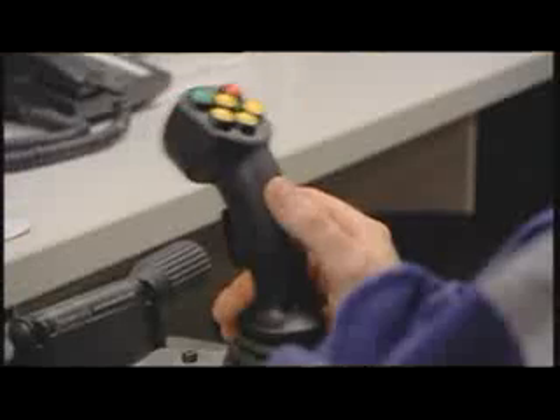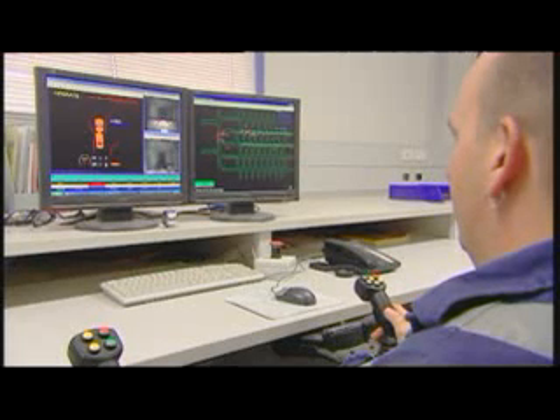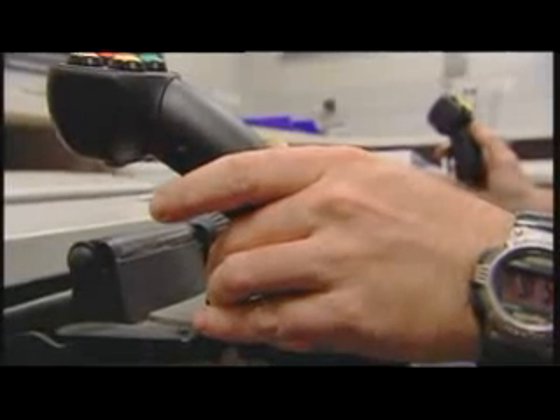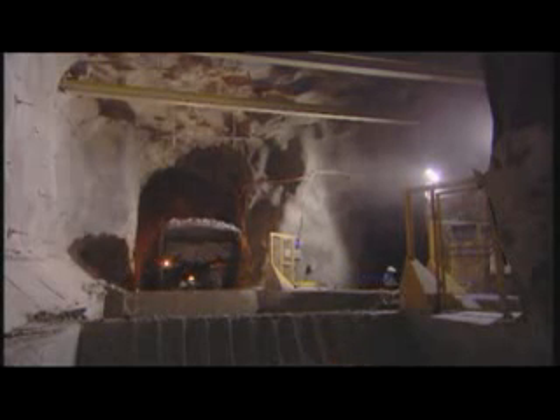Mechanization is another area in which North Parkes is advancing new ideas. Electric loaders transport the fallen rock from the draw point to the crusher. The company is developing techniques in which the loaders are unmanned and operated remotely from the surface, over 800 meters above.